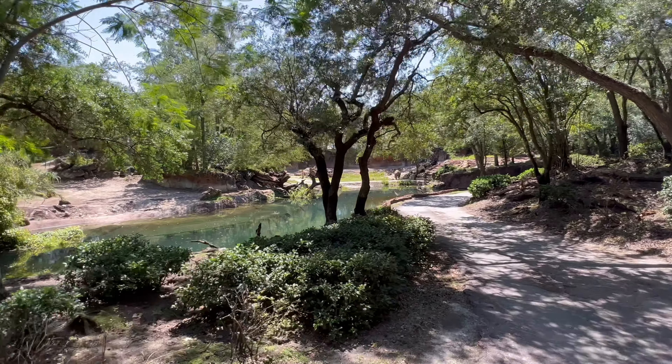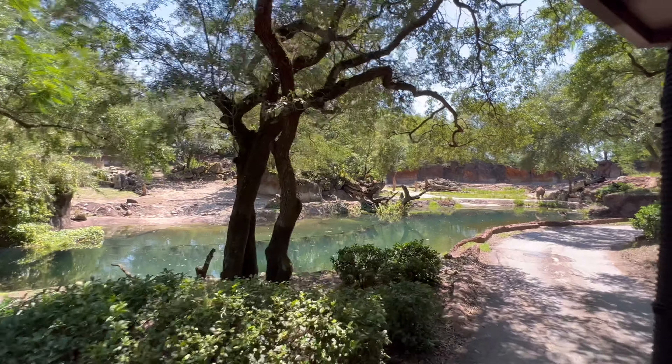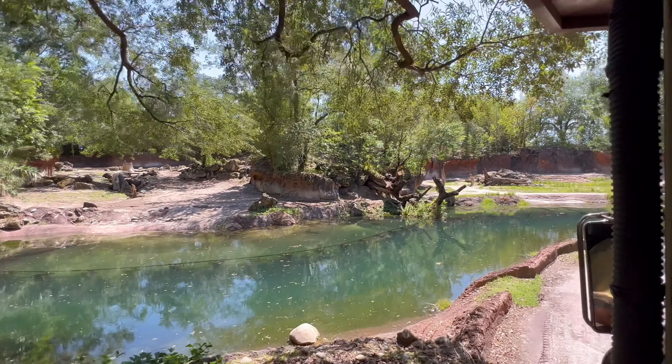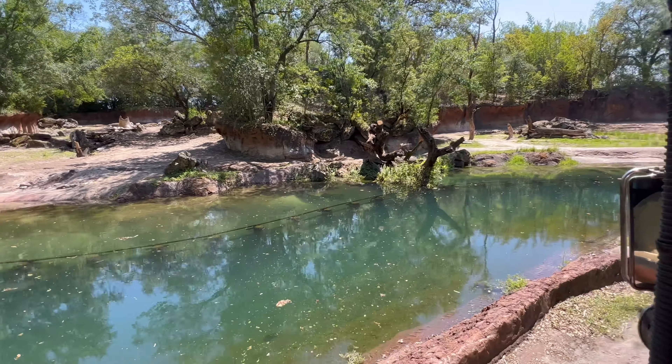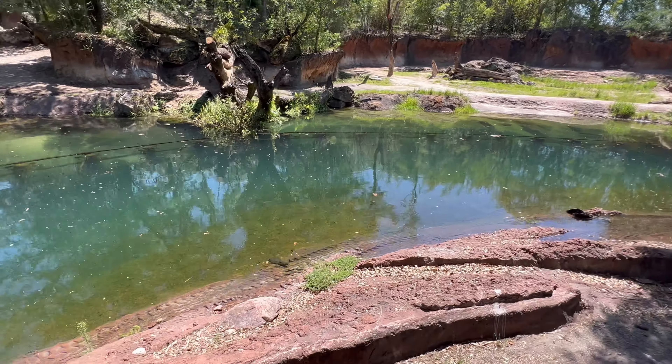Coming up on our left, on the edge of the water, that does look like there is a saddle-billed stork. Saddle-billed storks get their name from the yellow spot on the top of their bill that kind of looks like a saddle. They do not have any vocal cords, so instead how they communicate is by rattling their bills together.